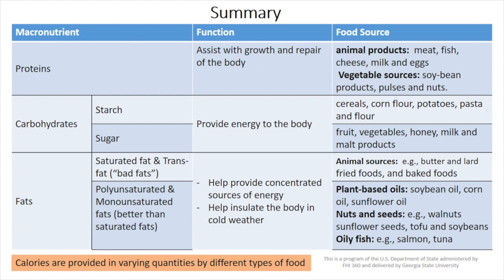They come from animal sources for the saturated fats, fried food and baked food for the trans fat, and plant-based oil, nuts and seeds, and oily fish for the polyunsaturated and the monounsaturated fats. Thank you.